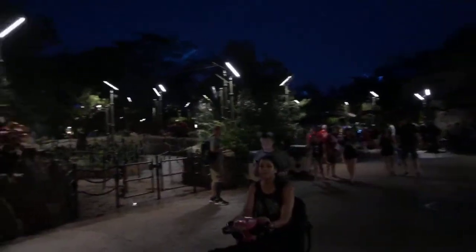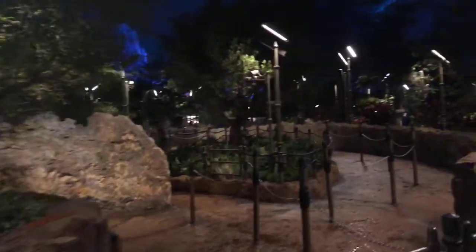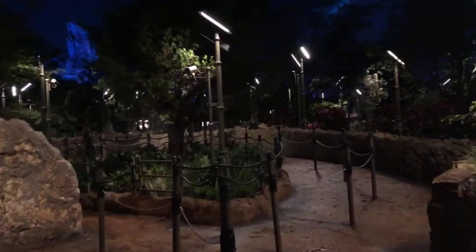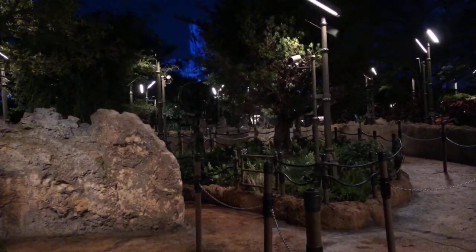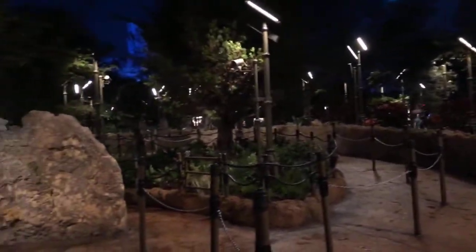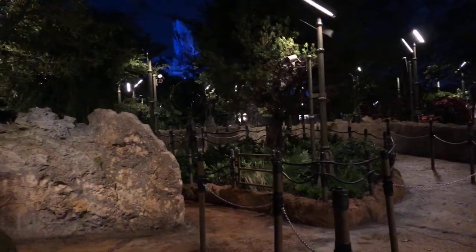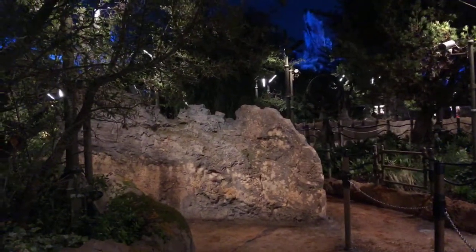We're going to come back over here and show you what an empty queue looks like. This queue is for Rise of the Resistance, and it won't always be empty. In fact, I think it will be much longer than Smuggler's Run when the whole of it comes together.